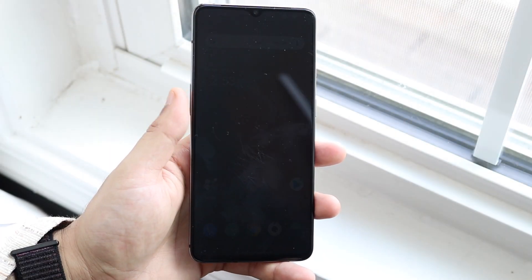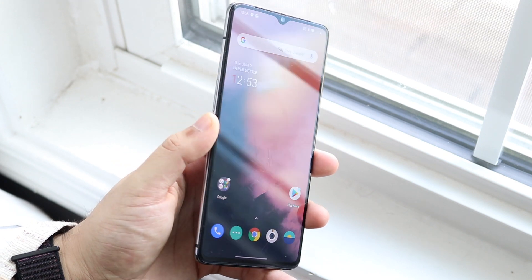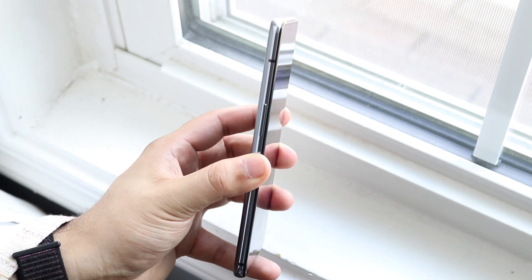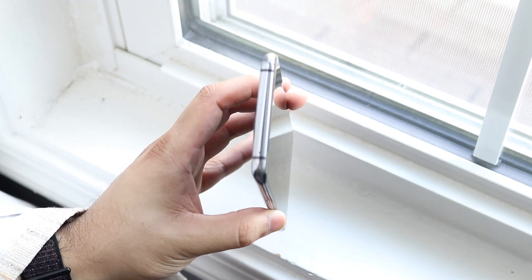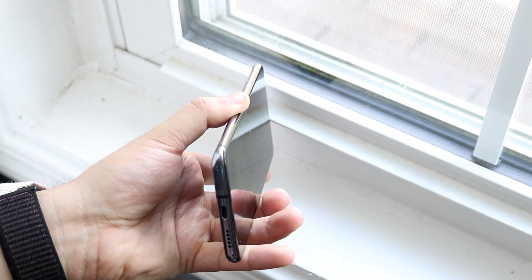Welcome back everyone. I should have done this video 50 days ago but I got sent the wrong OnePlus 7T — they actually sent me like a OnePlus 6T or something. I had to return that, and then the OnePlus 8s came out, yada yada yada — long story short, we finally got the OnePlus 7T.